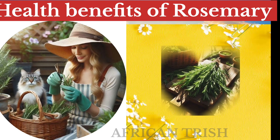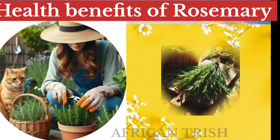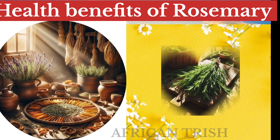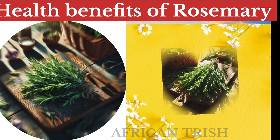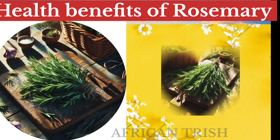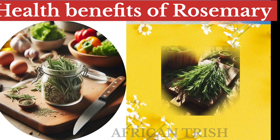Note that very high doses of rosemary may cause vomiting, coma, and pulmonary edema. Excessive consumption is also not recommended in pregnancy and breastfeeding. In the event of severe symptoms, it is very important to seek medical guidance.